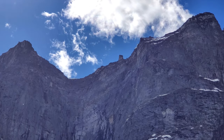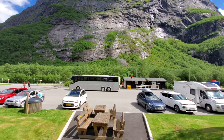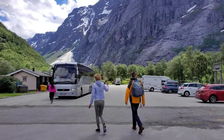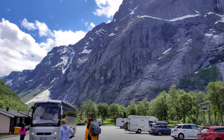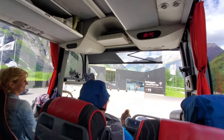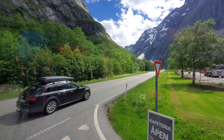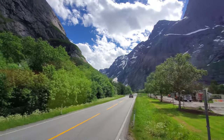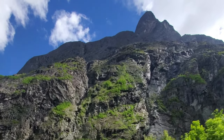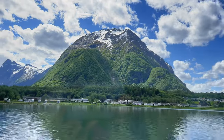The base jumper jumped from a kind of ledge. Someone pointed out there was a picture putting the Eiffel Tower next to the mountain — it was about four times the height of the Eiffel Tower. Sometimes you lose perspective of how big things can be.